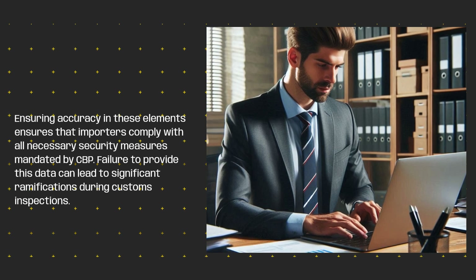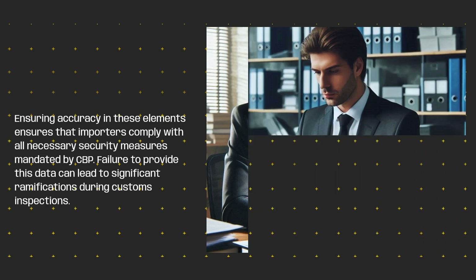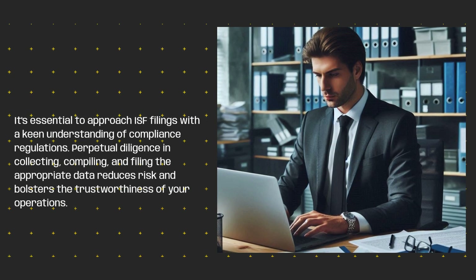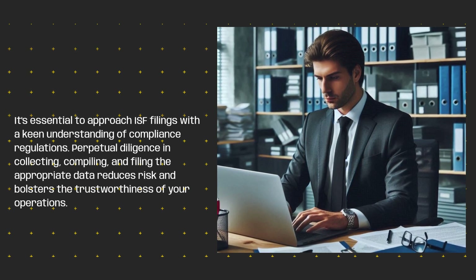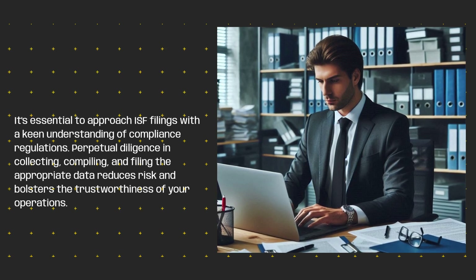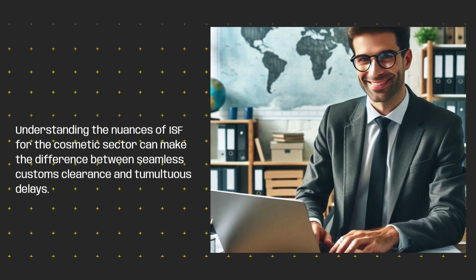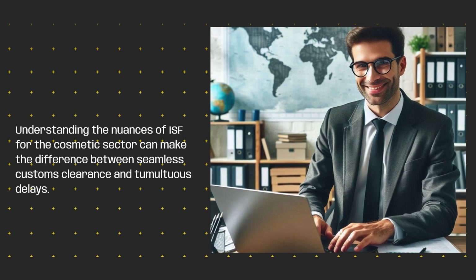Failure to provide this data can lead to significant ramifications during customs inspections. It's essential to approach ISF filings with a keen understanding of compliance regulations. Perpetual diligence in collecting, compiling, and filing the appropriate data reduces risk and bolsters the trustworthiness of your operations. Understanding the nuances of ISF for the cosmetic sector can make the difference between seamless customs clearance and tumultuous delays.